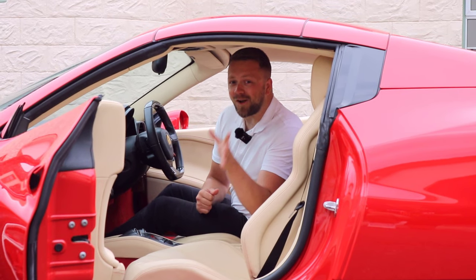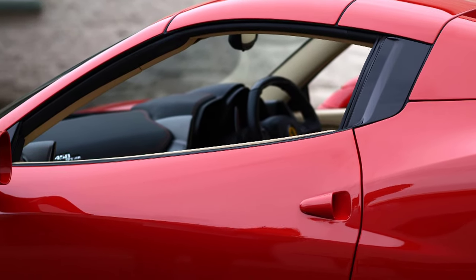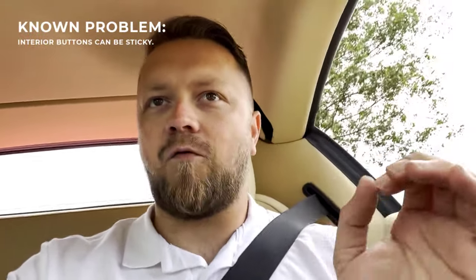Now we're out on the road — the bit you've been waiting for. A couple of things to check: first, sticky buttons on the interior. Going right back to the 360 and even before, the buttons on these Ferraris can get sticky, so check that's not the case. Next, make sure the reverse camera works if it's fitted — this seems to be a really common fault, so verify it's okay on the car you're looking at.